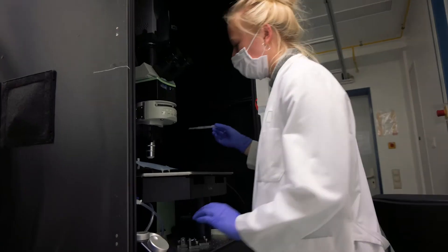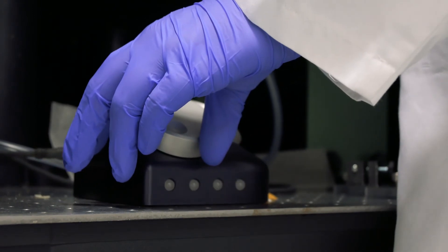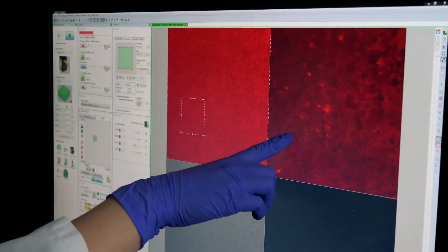Over the last years we have been developing genetic sensors that allow us to determine the oxygenation status of living tissue in the organism. With this tool we can now study using intravital microscopy how tumor therapies influence oxygen delivery and how that affects the treatment.